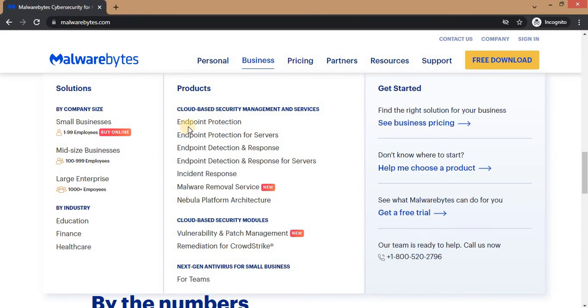Talking about the business section, you can see there are tons of products you can use to protect your business on the internet, starting from endpoint protection, endpoint protection for servers, endpoint detection and response, endpoint detection and response for servers, and incident response. There's a new one just released called the Malware Removal Service, and they have the Nebula platform architecture. They also have cloud-based security module tools like vulnerability and patch management, and integration for CrowdStrike.